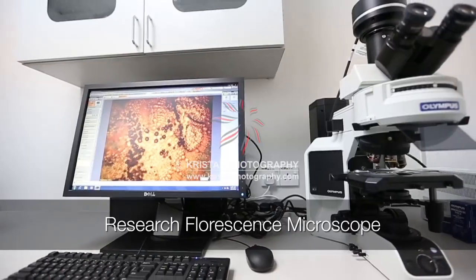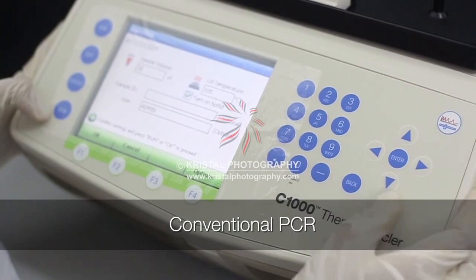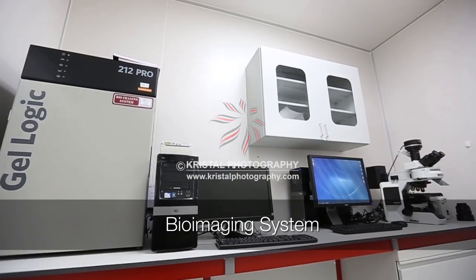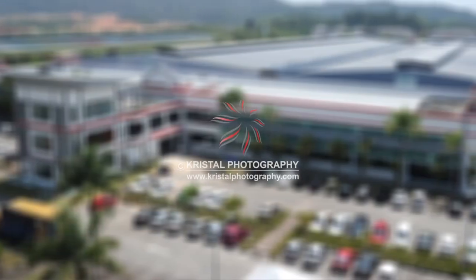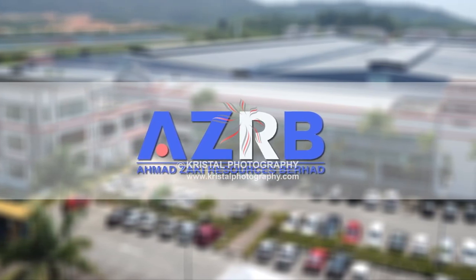Among the equipment to be found in the Biotechnology Lab are an Automated Microbial ID System, Research Fluorescence Microscope, Colony Counter, Real Time PCR, Conventional PCR, Biophotometer, Bio Imaging System, and Electrophoresis.